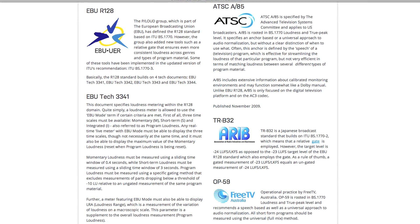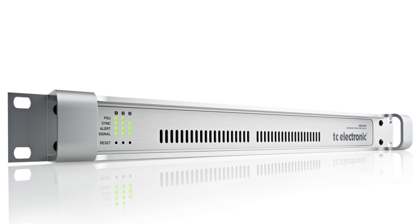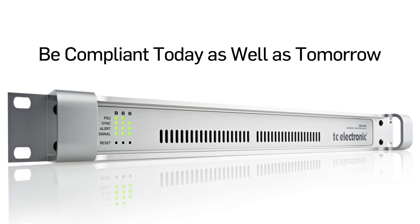We support all major standards, including ITU-BS.1770, EBU-R128, ATSC-A85, TRB-32, and OP-59. With the fast-paced development, it isn't just a matter of being compliant today — you can be sure to be compliant tomorrow as well.